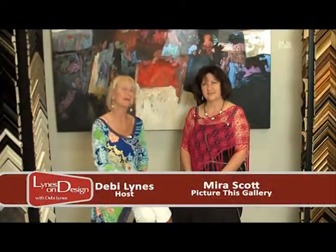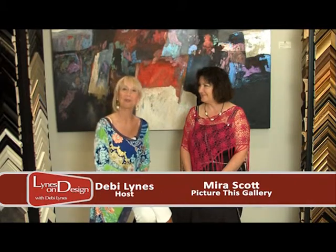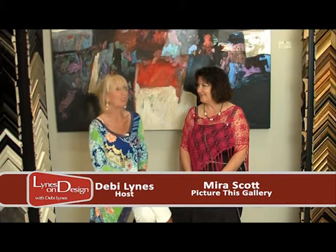Hi and welcome to Lines on Design. I'm Debbie Lines and I am here today with a dear friend Mira Scott. We're at Picture This Gallery. We've got a lot to talk about. Trying to decide where we were going to do the interview today was really pretty trying because there are so many little vignettes and pods here that have fantastic pieces of art.